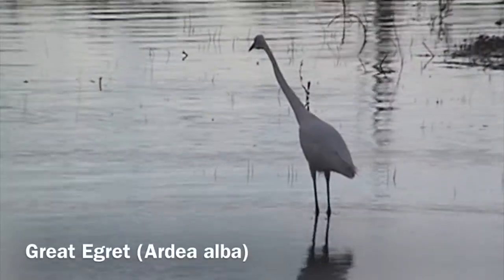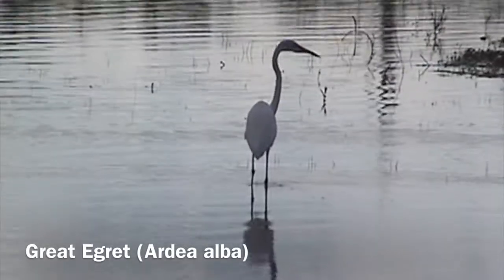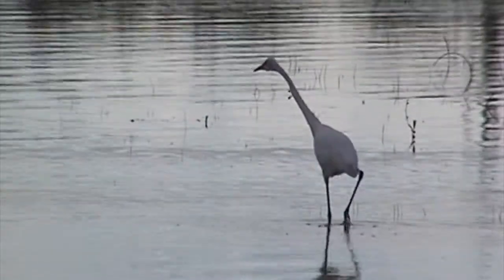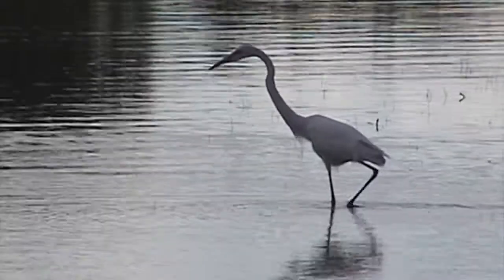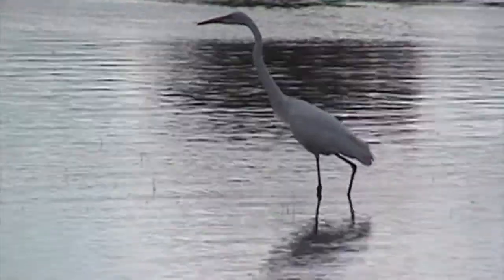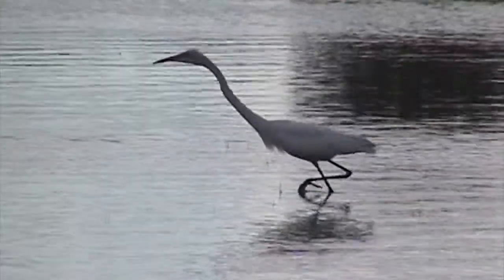And this next video, which is a great egret — slightly smaller than a great blue heron — just watch the way it stalks its prey and uses its entire body to reach. Its legs were extended, its body was extended — it looked like it was doing a face plant in the water, but it was able to catch that fish. If you're a fish and you think you're safe, well — not from this great egret.